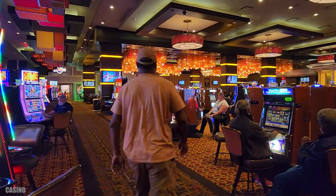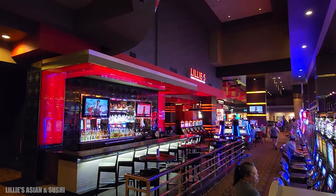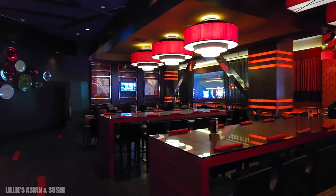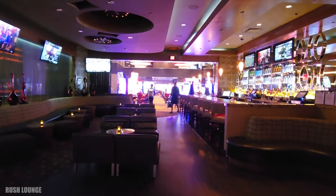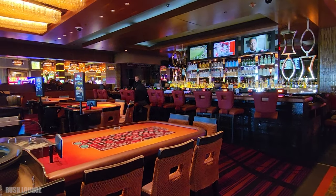Just down the stairs on the other side is Lily's, an Asian restaurant and sushi. It is delicious — I tried it, it's very good. But it's not open until later in the afternoon and it does get busy, so keep that in mind. Right next to Lily's is Rush Lounge, and one half of the bar has video poker and the other side does not.